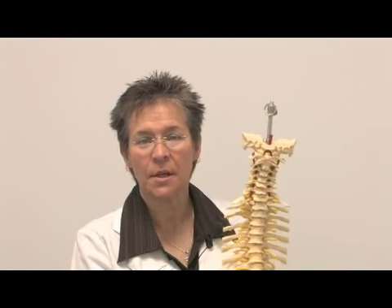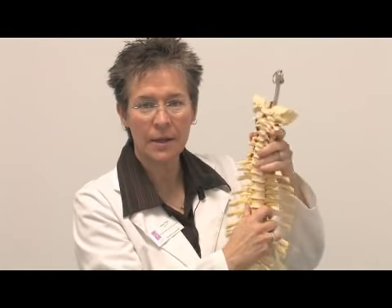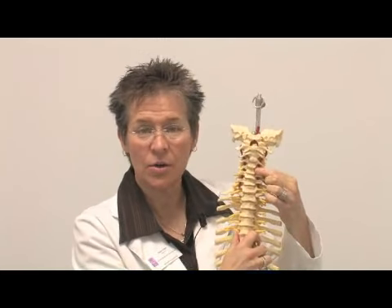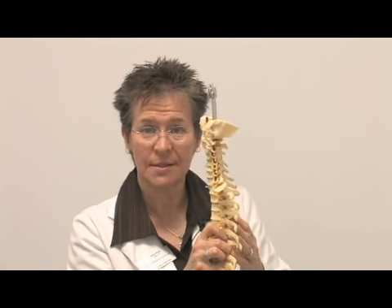I want to show you an exercise that will work on a bulged disc in the neck. With the bending and the turning and rotation, you can bulge a disc in your neck, which can affect your spinal cord or it can affect your nerves coming out the sides.